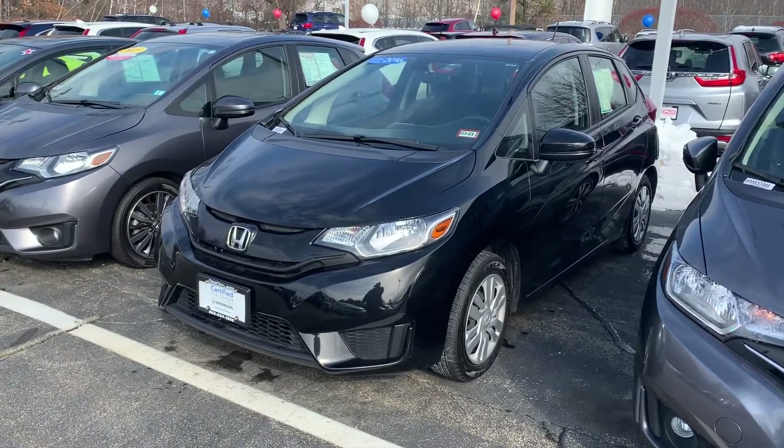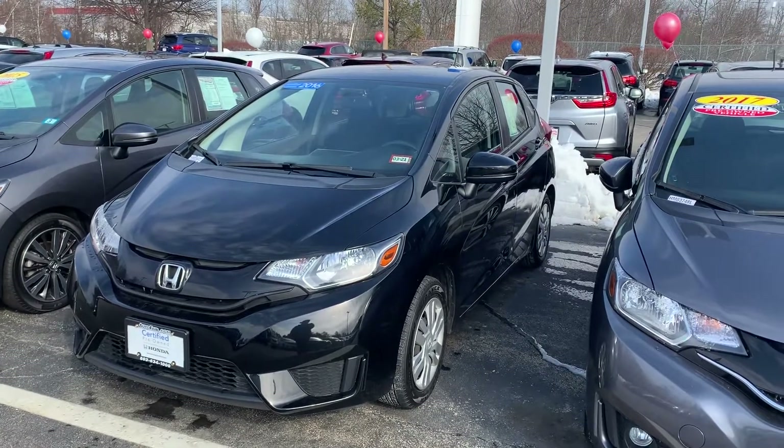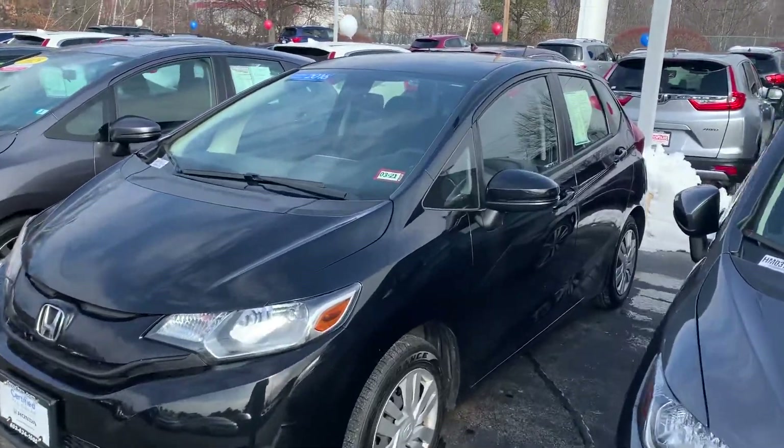This car is Honda certified, so it comes with an additional year and 12,000 miles on top of the manufacturer bumper-to-bumper warranty, and also has a seven-year, hundred-thousand-mile powertrain warranty.